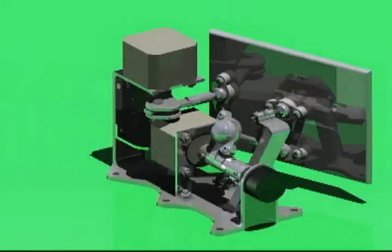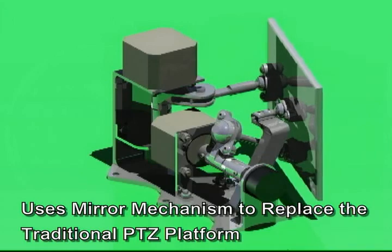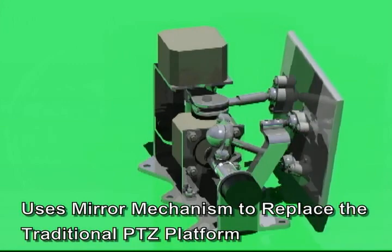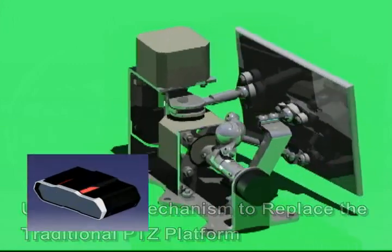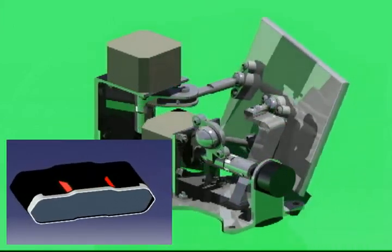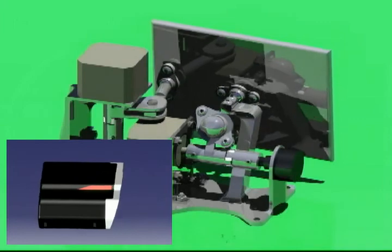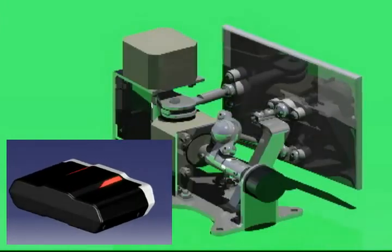Another design breakthrough is using a mirror mechanism instead of the traditional PTZ rotator. With this design, Iguana is capable of tracking targets at high speed and with long service life. All components and mechanical parts of Iguana have passed rigorous life tests and temperature tests to ensure the Iguana Active Tracking Surveillance System can operate continuously in any location 24 hours a day, 7 days a week for years to come.